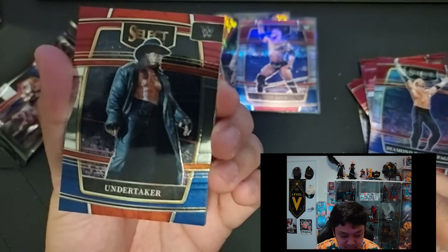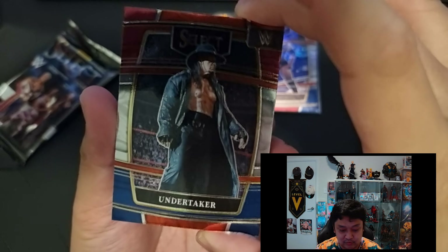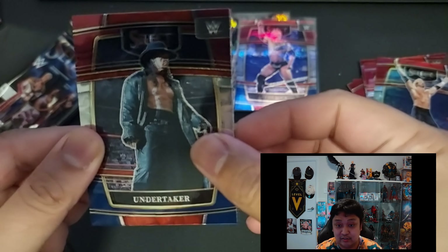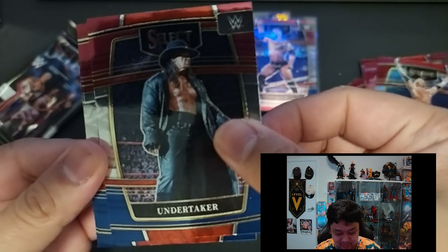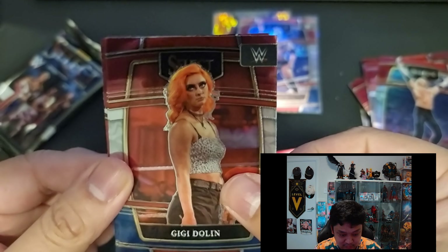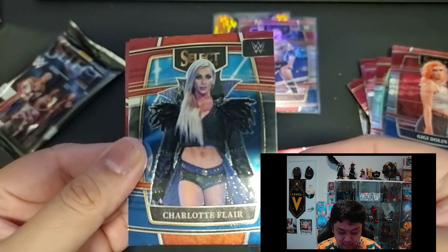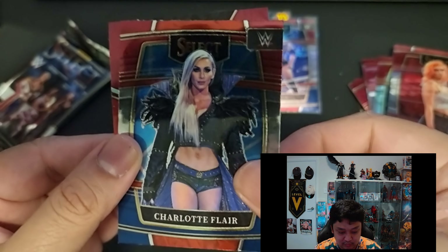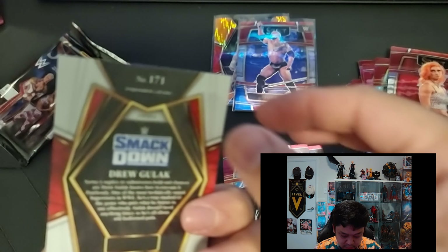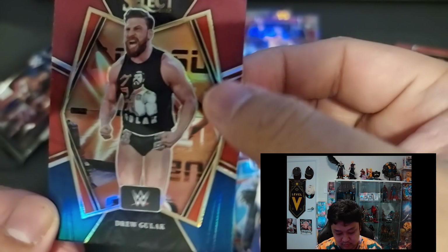Much better photo used compared to the prism one where you can just see Undertaker's silhouette. Card at the back — GG Dolan. And the next card we have Charlotte Flair — nice photo as well, Concourse level. And then card at the back — Drew Aguilar, Premier level.